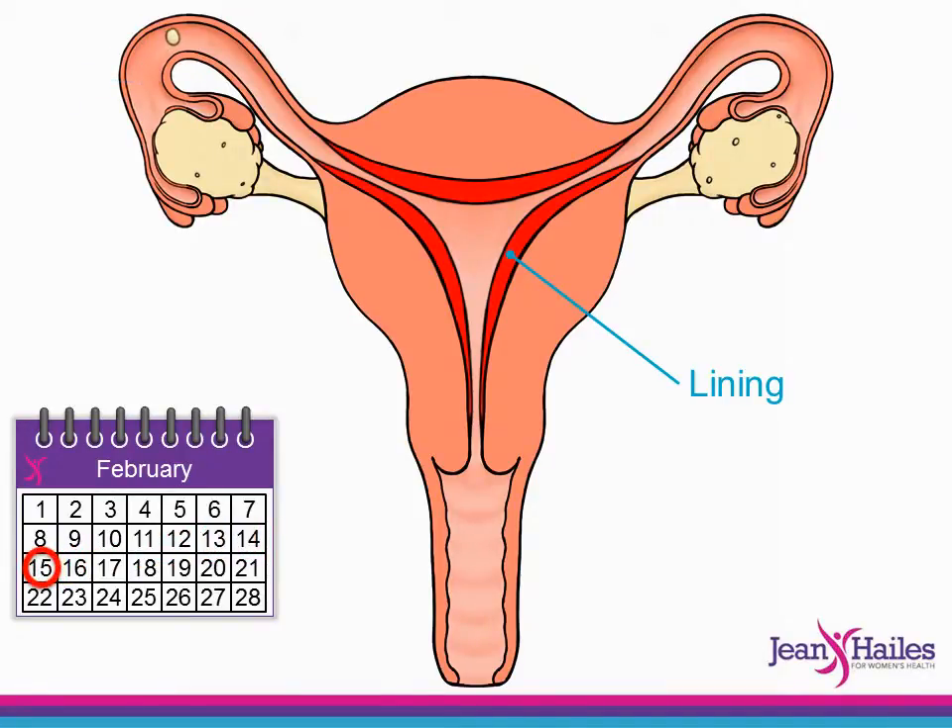This is the time of the cycle when pregnancy can occur. An egg can live for 24 hours once it's released from the ovary. If a woman has had sex in the last three days and the egg meets one of many sperm produced by a man, the egg may be fertilised. A fertilised egg will then move down the tube and attach to the wall of the uterus, where it will continue to grow.